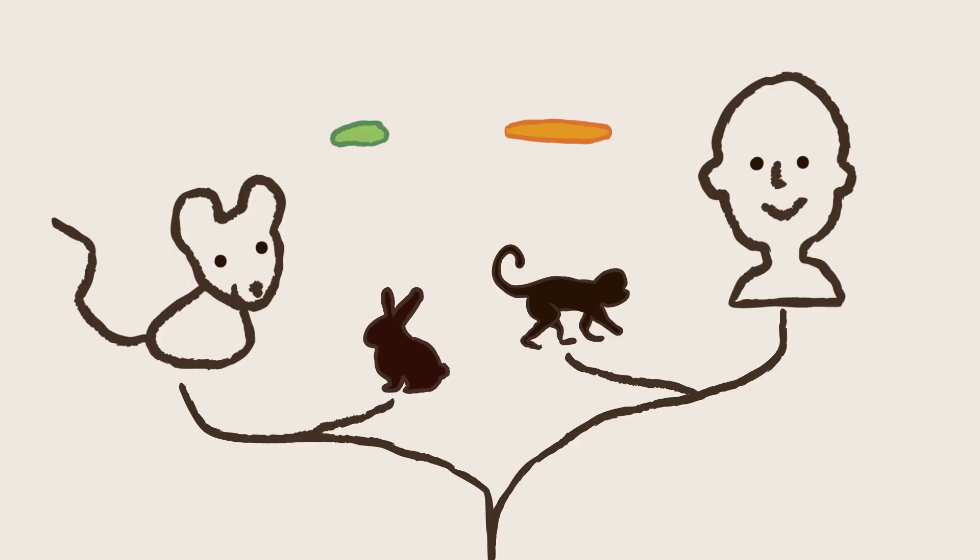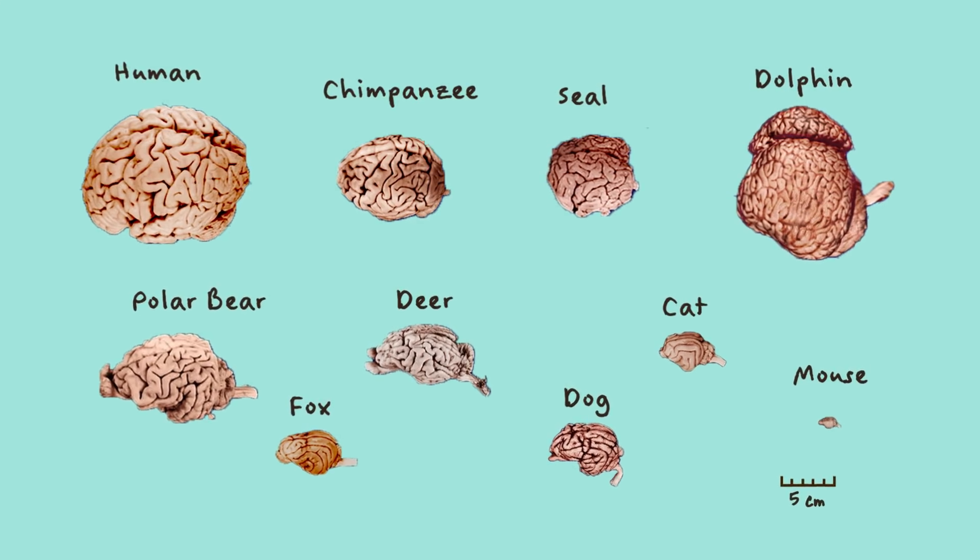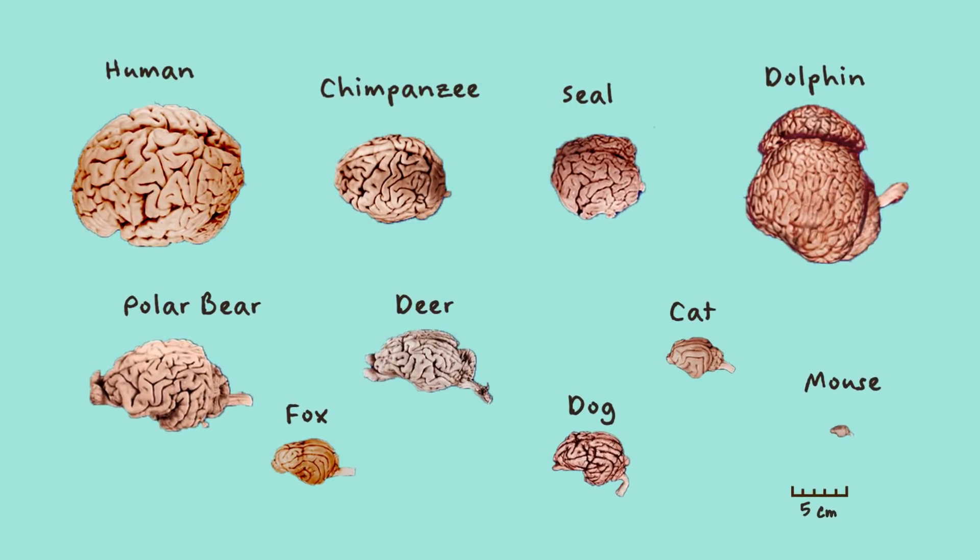As animals evolved, their brains grew faster than their skulls. A wrinkly brain lets you be smarter without a giant's head. In general, the more wrinkled the brain is, the smarter the animal is.